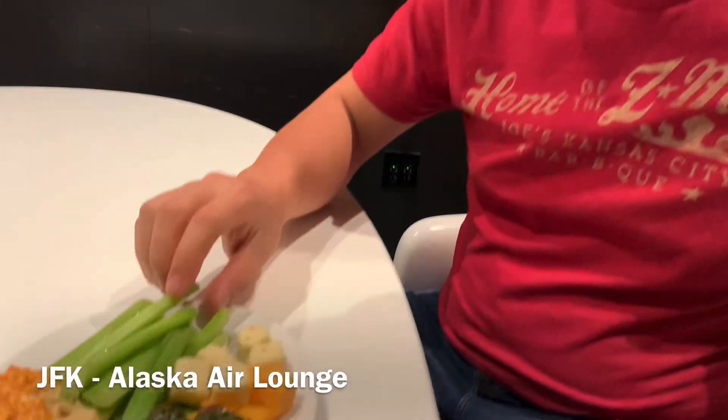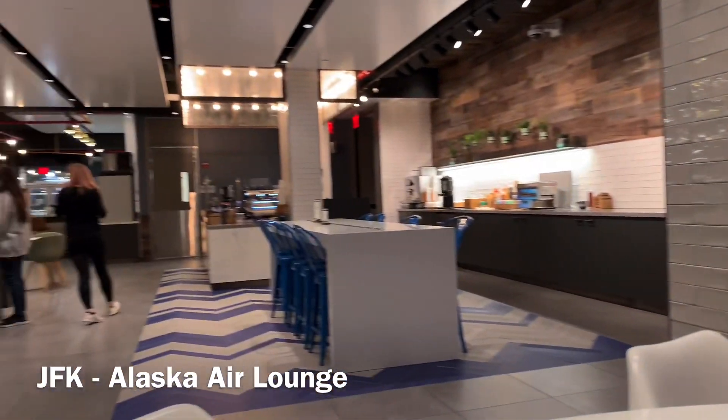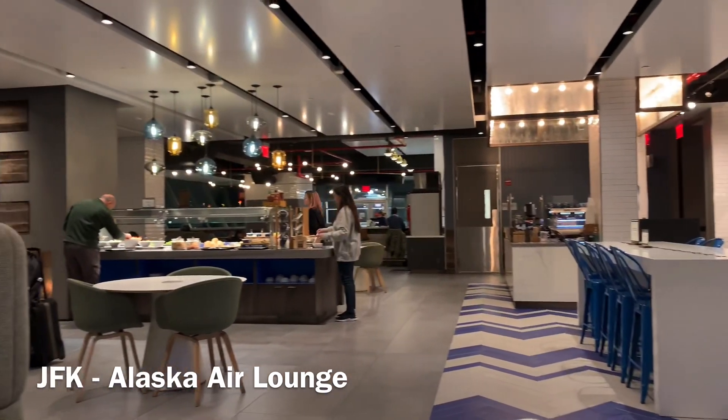What up everyone? It's Jason here at JJ Eats. Today we're in the Alaska Air Lounge and he's gonna give us a food review of the Alaska Air Lounge food from a keto perspective.